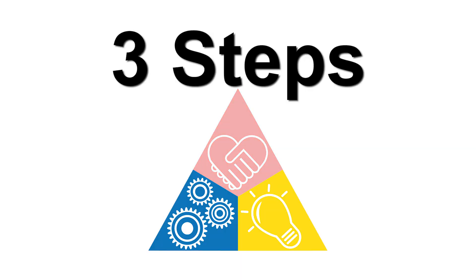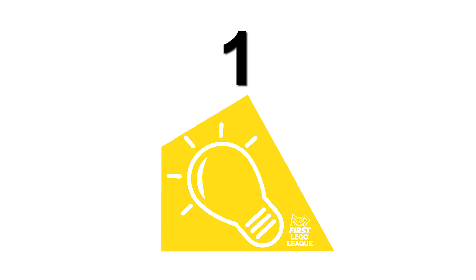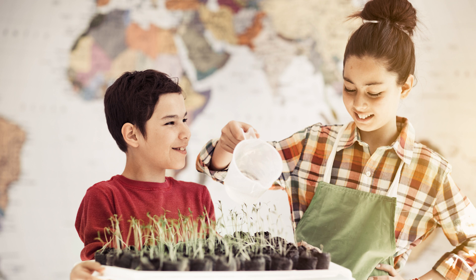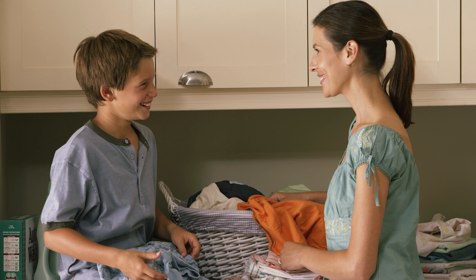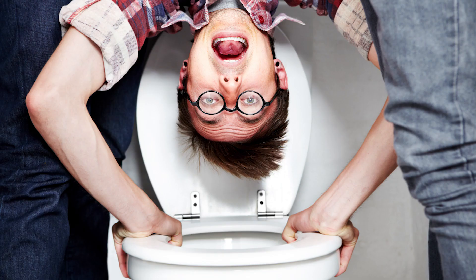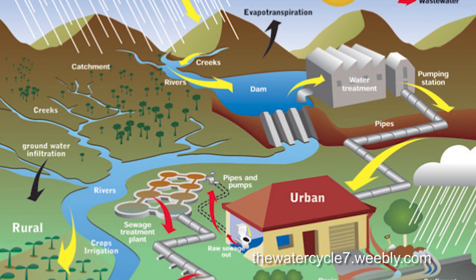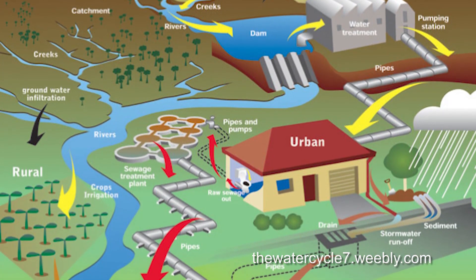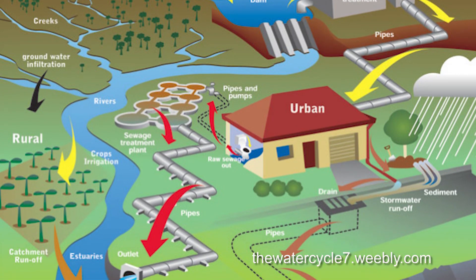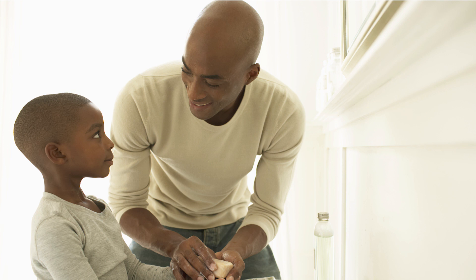There are three steps you will need to have a successful project experience. Step one: identify a problem within the human water cycle. Think about all the ways you use water — including ways that seem too small, boring, or gross to even mention, like flushing the toilet. All of these uses are part of the human water cycle, which describes the ways people find, transport, use, and dispose of water in order to meet a specific need or desire.